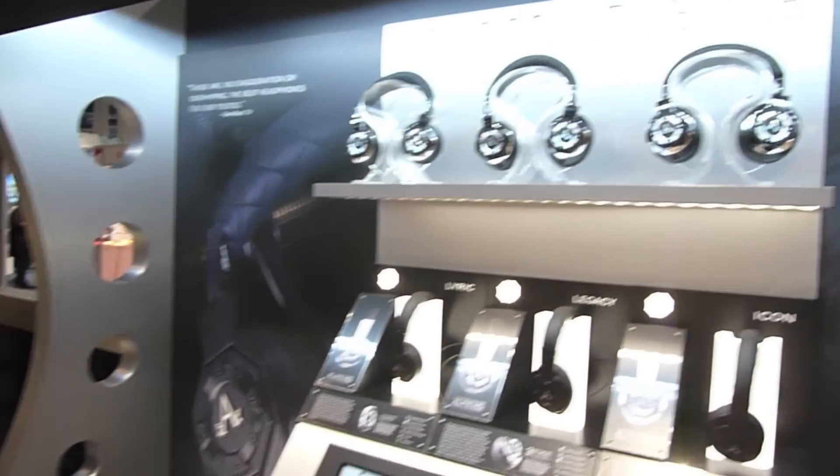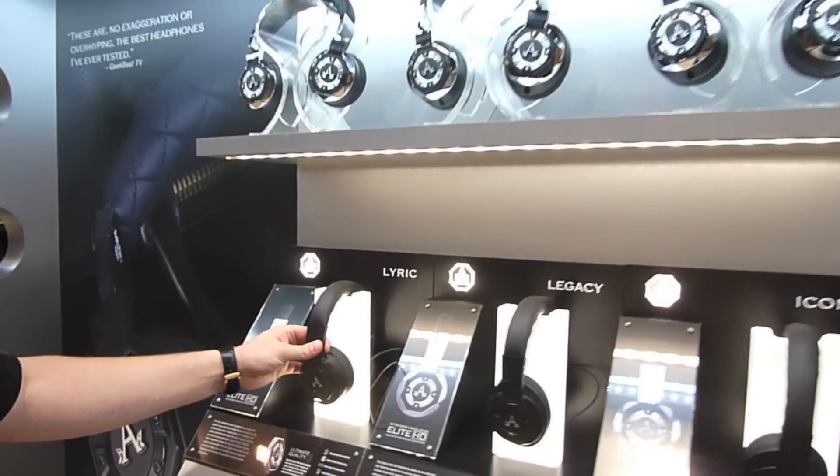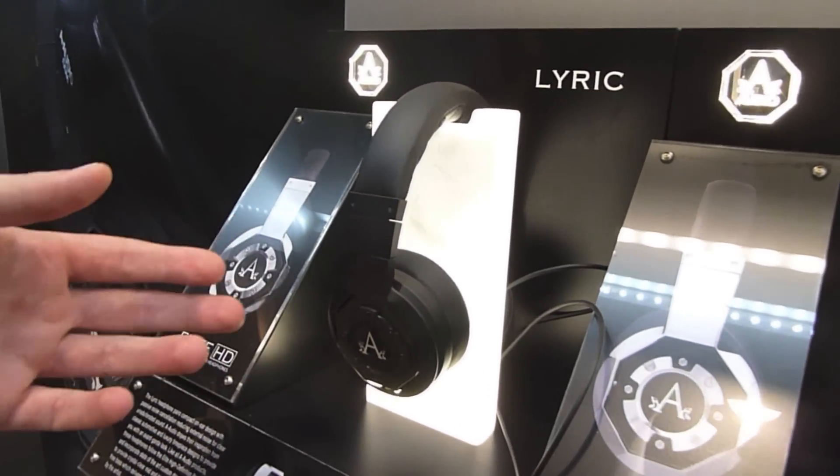Pretty much this is our entire line here. We have a passive on-ear headphone called the Lyric, retails for $199.